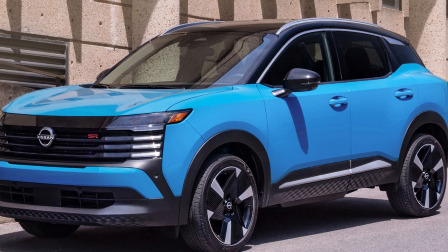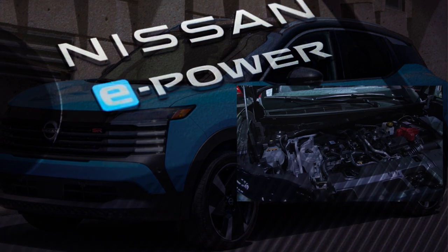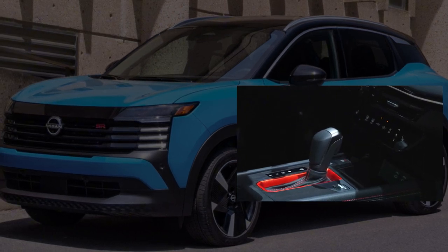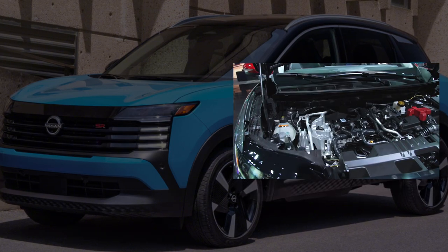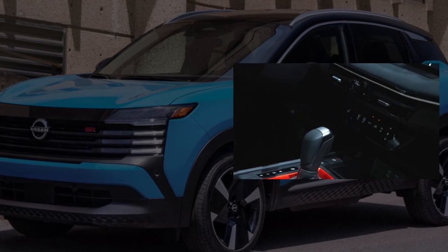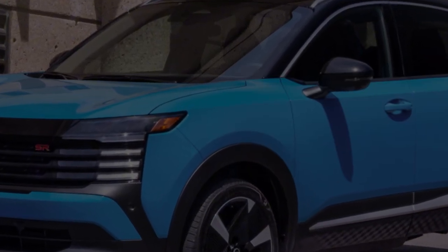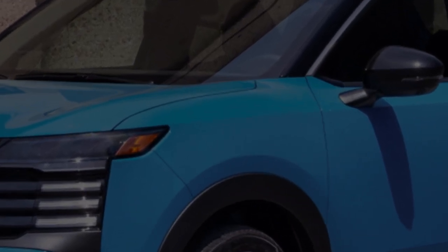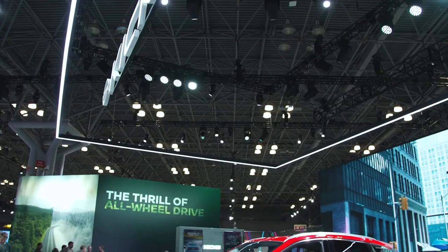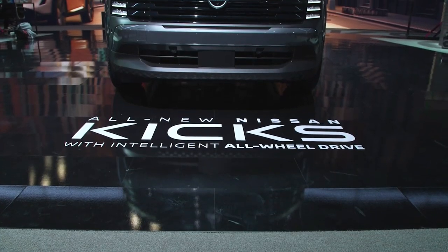We do not have much information yet on the inclusion of the 2025 Nissan Kicks hybrid variant in the form of the Nissan Kicks e-Power, but we will keep you posted when that information becomes available. For those who want more traction, there is an optional intelligent all-wheel drive system with a slow drive mode. This AWD system automatically detects slip and seamlessly transfers power between the front and rear wheels to improve grip and stability in various driving conditions.